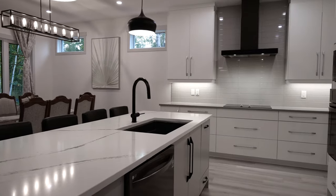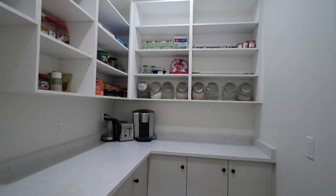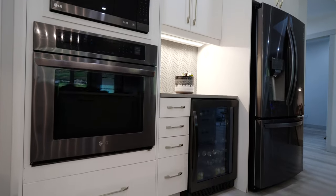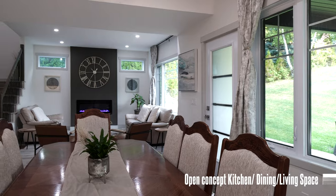Enjoy this beautiful open-concept kitchen that features a large works island, top-of-the-line appliances including a wine fridge, a very spacious and conveniently located walk-in pantry, and ceiling-high designer cabinets.